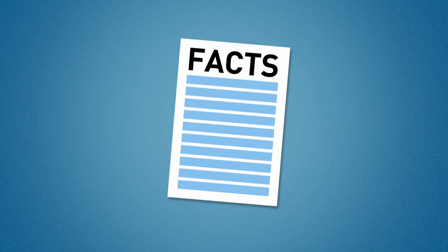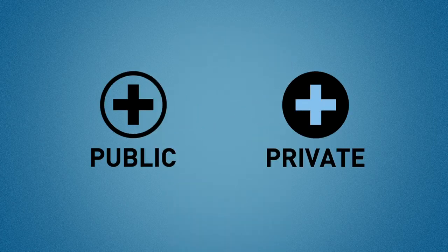When it comes to your health, it's always good to have all the facts. So let us take a moment to look at the main differences between public and private healthcare in Australia.